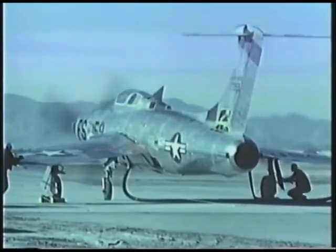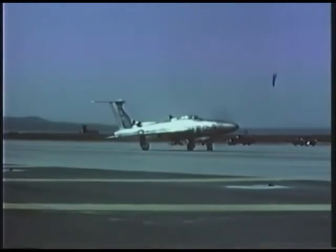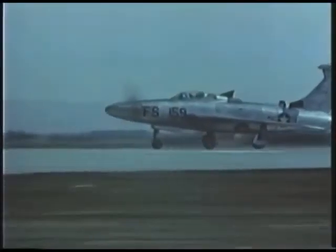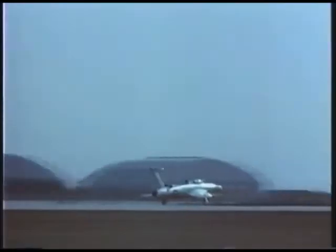The aircraft employed a turboprop, and a series of propellers were studied for the design. Its first flight took place on the 22nd of July 1955, and passed with no real hitches. However, the plane failed to live up to expectations, and did not actually pass Mach 1. It managed to reach 670 miles per hour, which made it the world's fastest propeller-driven aircraft, but was useless for the Navy's purposes.